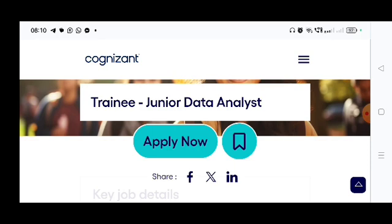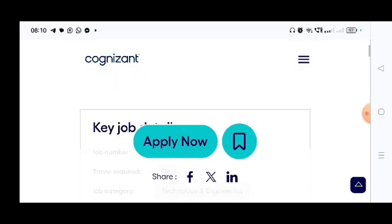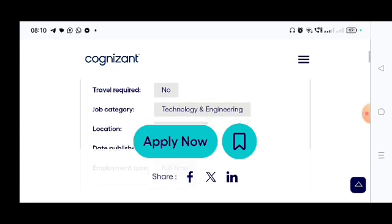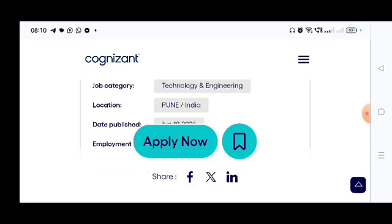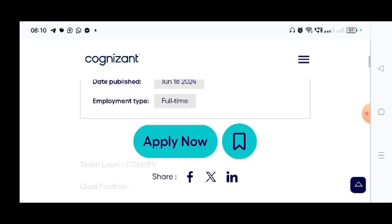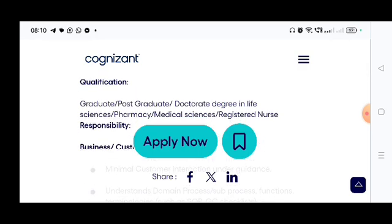Now I'm coming one by one about the job role and the details, and who can apply. The key job details: travel required — no; job technology — Technology and Engineering; location is Pune, India; date published — June 18, 2024; and this is a full-time job.